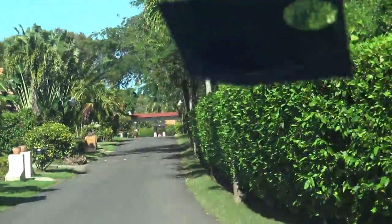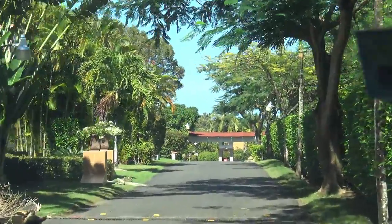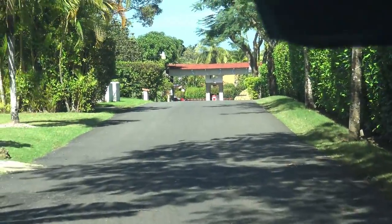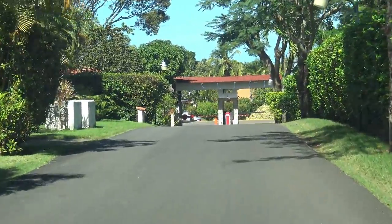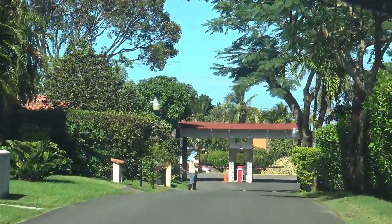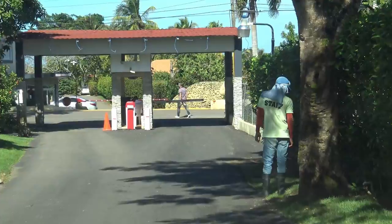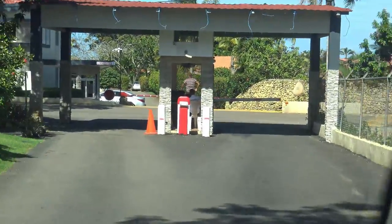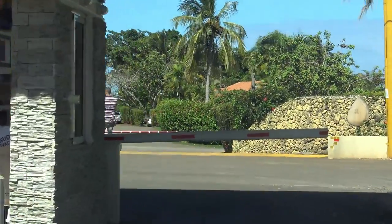As you can see, it's a beautiful sunny day today. I'd say it's probably close to around 27 or 28 degrees, maybe a little hotter, and there's a little bit of wind which makes it nice. We're going to do a drive to Sasua Beach, Playa Sasua. We are right now at Casa Linda, which is in between Sasua and Cabarete.